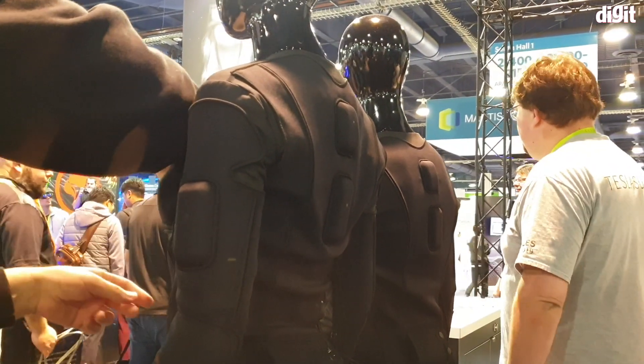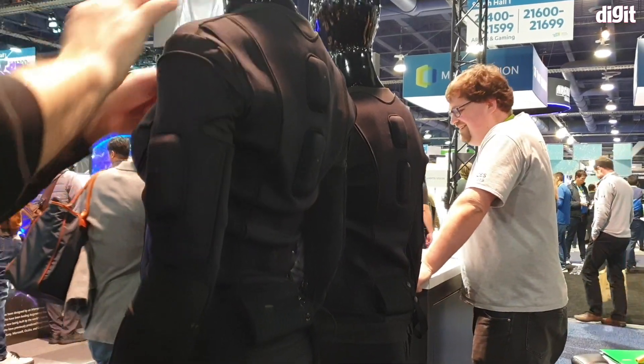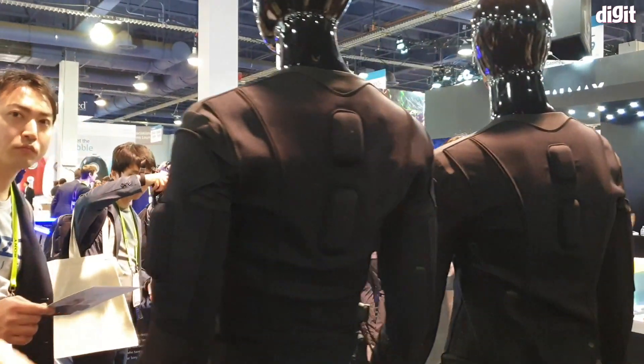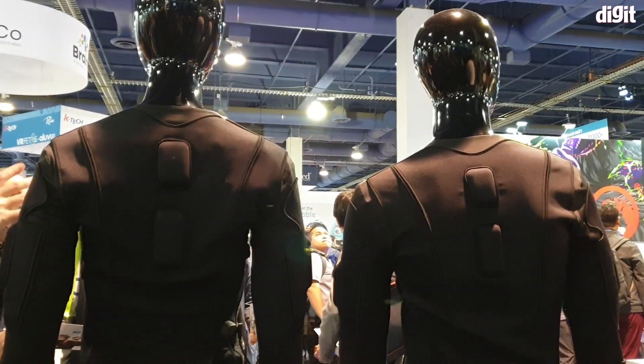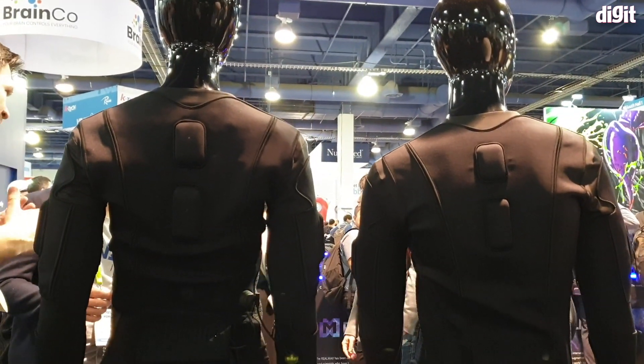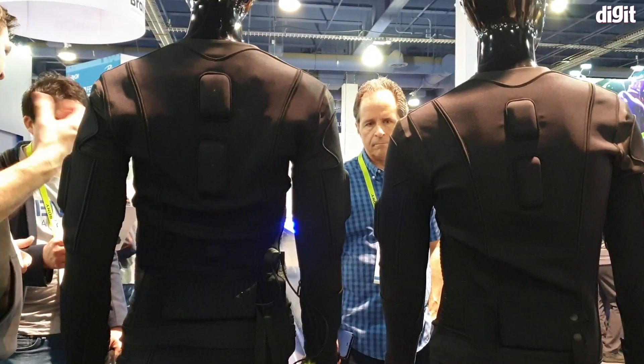I asked the guys at the booth about whether this will be available commercially to consumers soon, and they said it's still some time off — primarily because they need to first figure out how to make the suit cheaper, and there need to be enough applications out there to generate user interest.